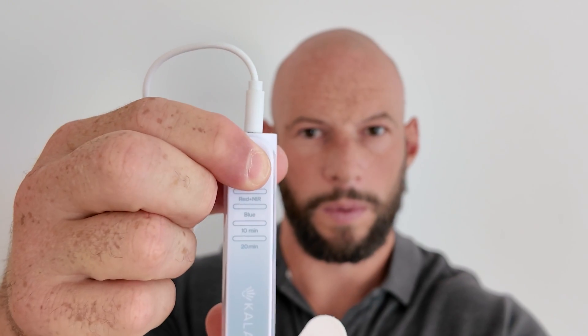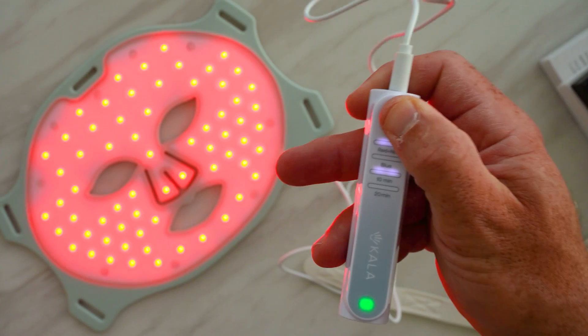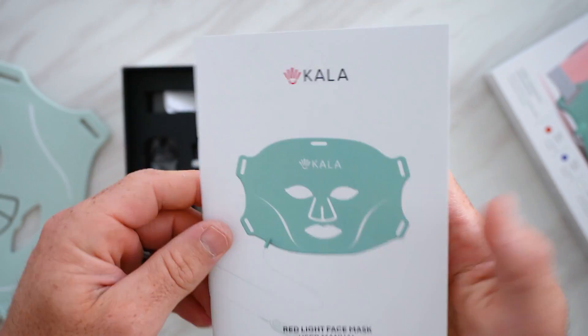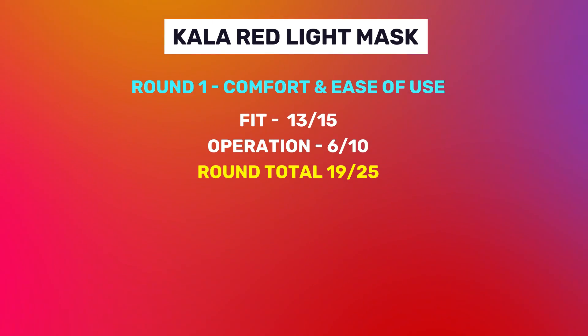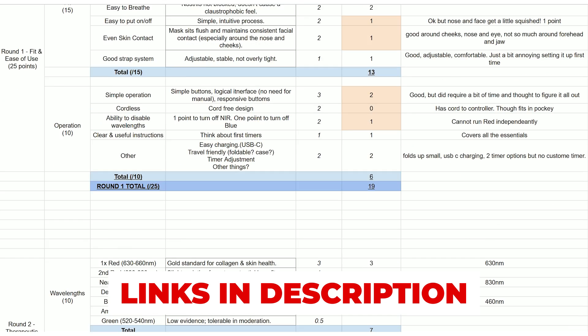For operation, I give it a score of 6 out of 10. Yes, it is quite simple to operate — all through a controller with one button. However, the first time using it I did have to check the manual to figure out how to change the timer and how to change between modes. Unfortunately, it's not cordless; the battery pack and controller is wired to the mask. There is a function to turn off the blue light, but there's no function to disable the near-infrared light. On the plus side, the instructions are clear, especially for first-timers. It also has USB charging, folds up nice and compact — great for travel — and has two built-in timing modes: 10 minutes or 20 minutes, though there's no way to customize further. So the first round score for fit and ease of use: the Kala mask gets a score of 19 out of 25.